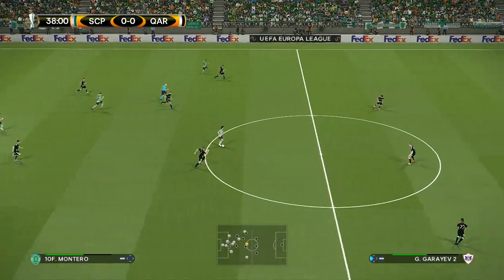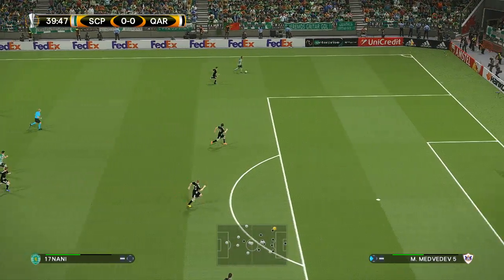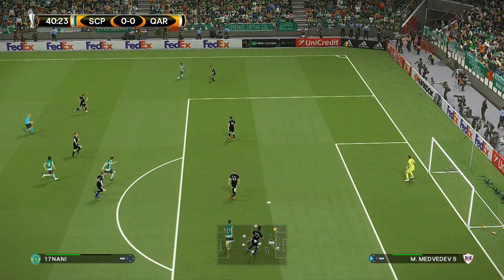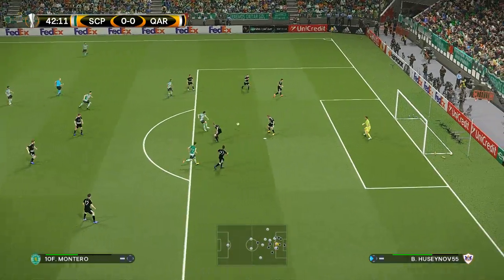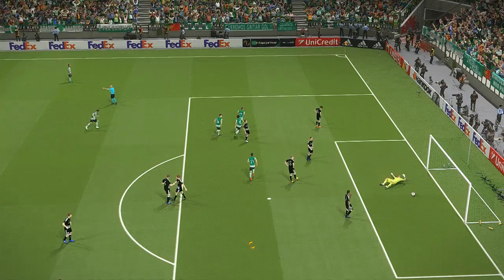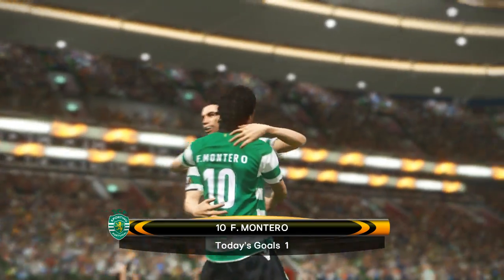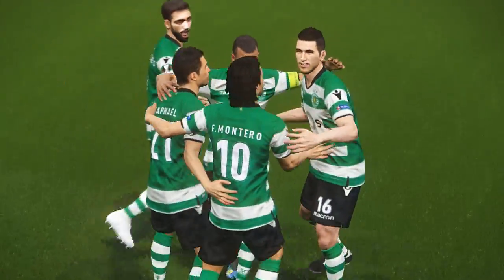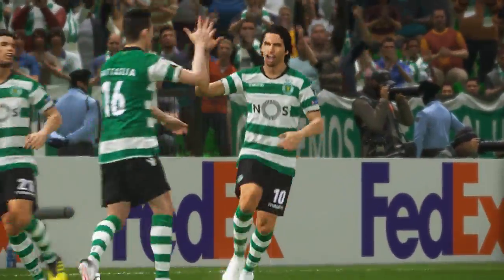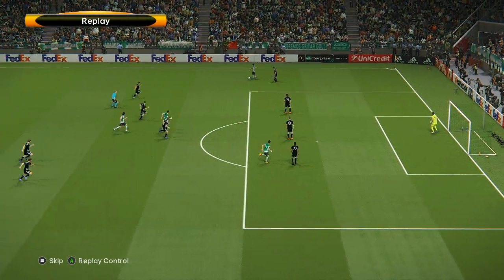Forward it goes and the counter is on. Freddy Montero plays it out to the wing — Nani. Gorgeous control there, tries to get it forward quickly. Montero shoots — goal, Sporting! Halftime imminent, what a time to score. And that is about as cool as they come — he picked his spot expertly. Now that's what I call finishing.